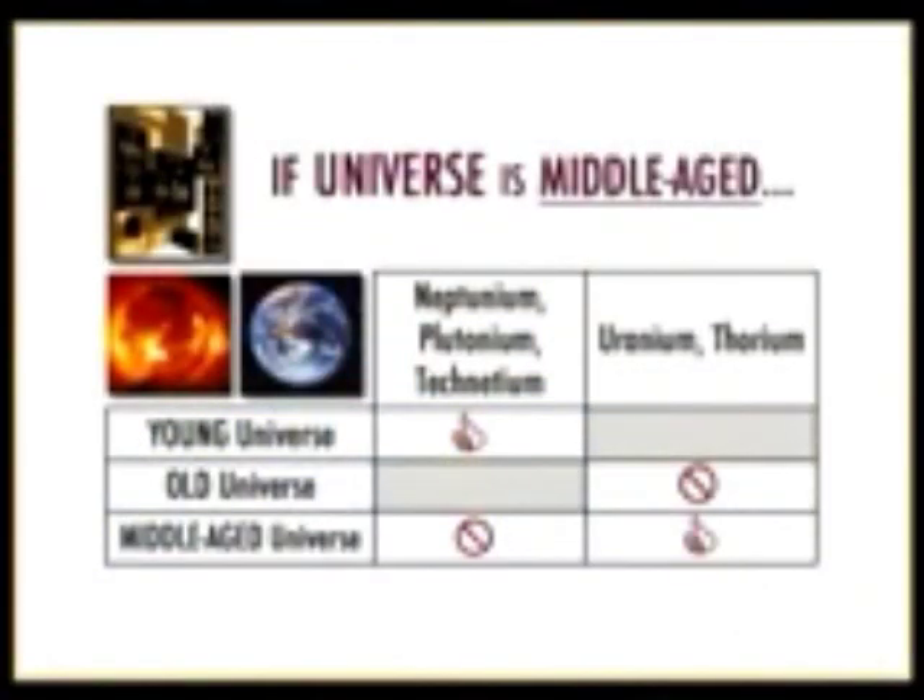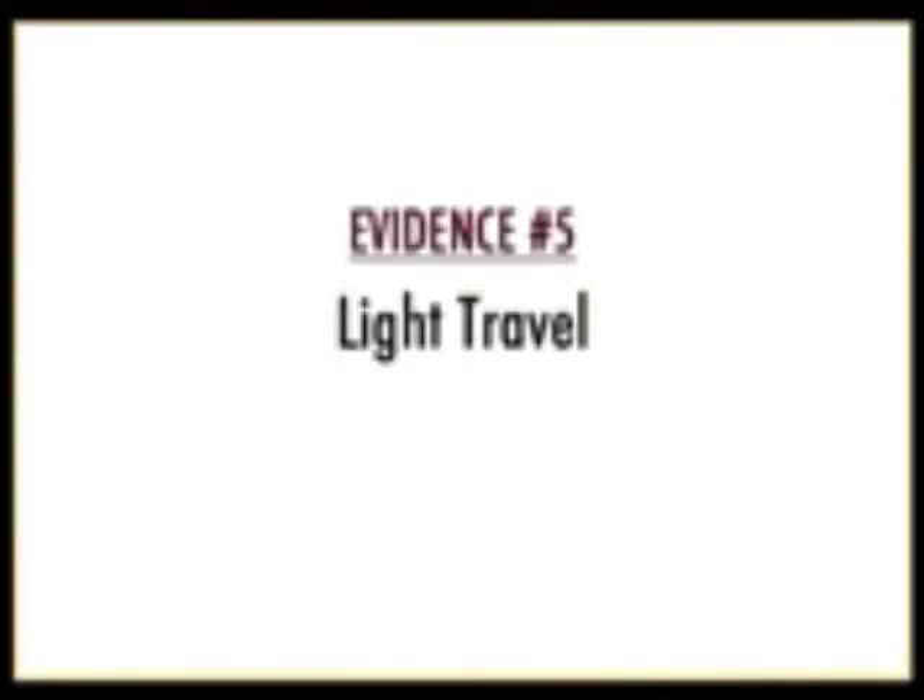Uranium and thorium have half-lives of 4.5 and 14.1 billion years respectively. They would have completely decayed away if the very old universe model were correct. But a middle-age universe predicts that neptunium, plutonium, and technetium would be missing on Earth and the Sun, while uranium and thorium would still be present — and that's exactly what we observe. The short half-life elements are gone; the long half-life ones remain.